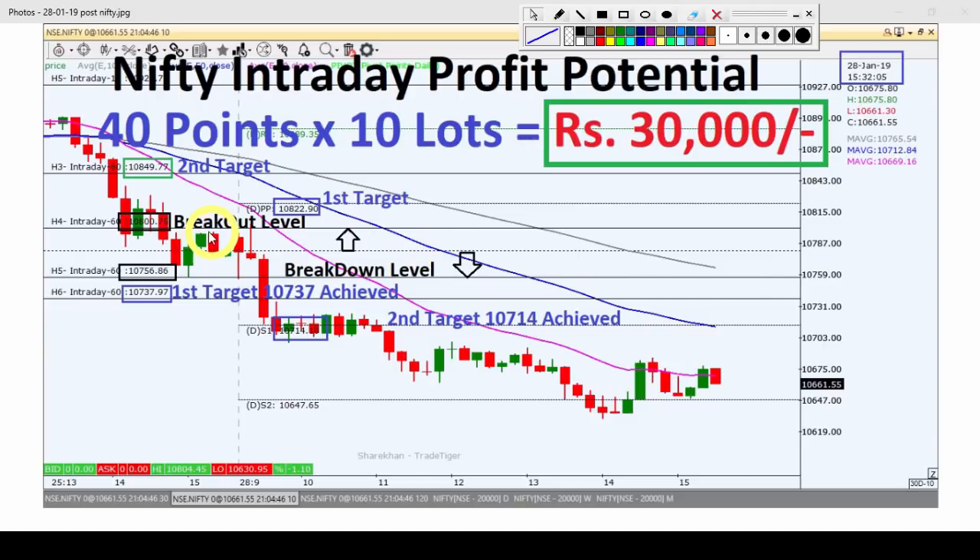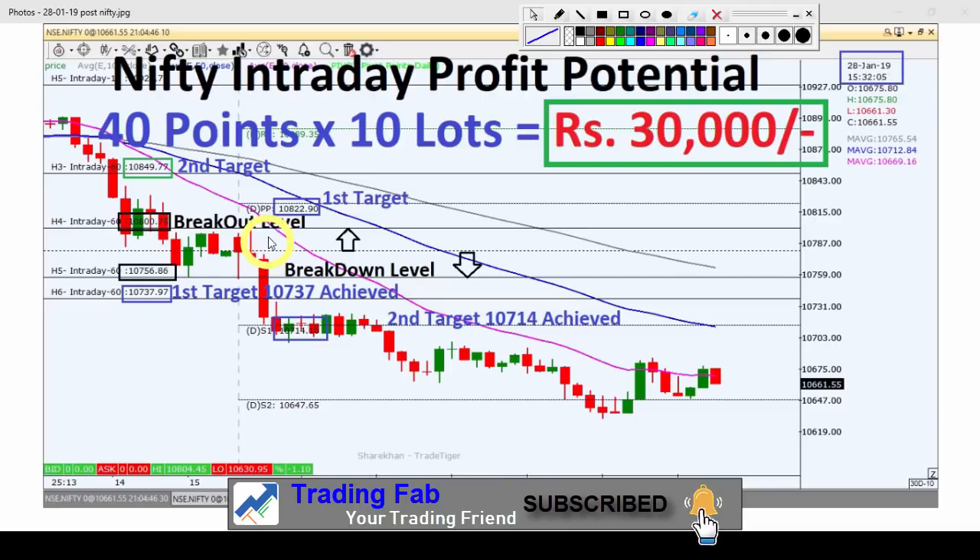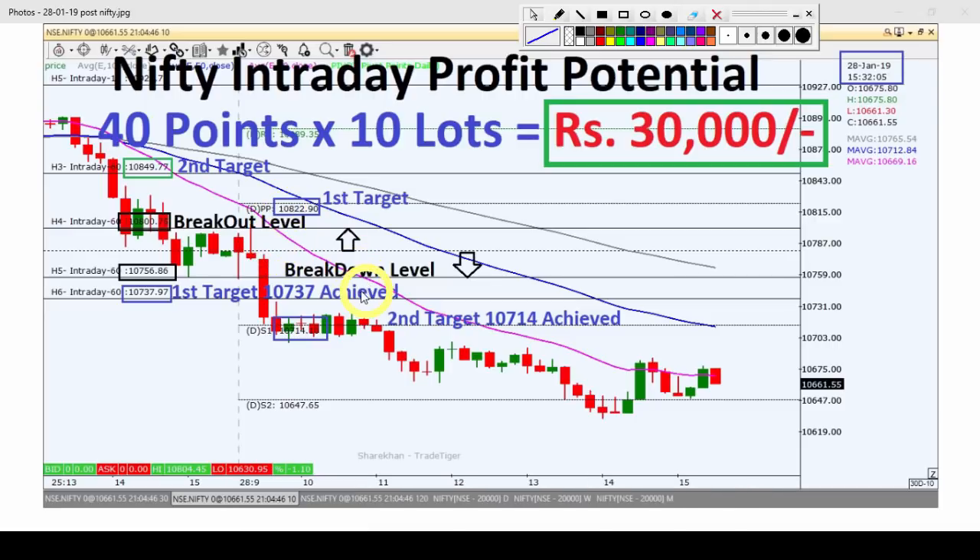Our first target and second target — both were achieved. 10,714 was also achieved. So from yesterday's strategy, there was an opportunity to trade 40 points, and if trading with 10 lots, around 30,000 profit could have been made. That was a quick review of yesterday's analysis and strategy.